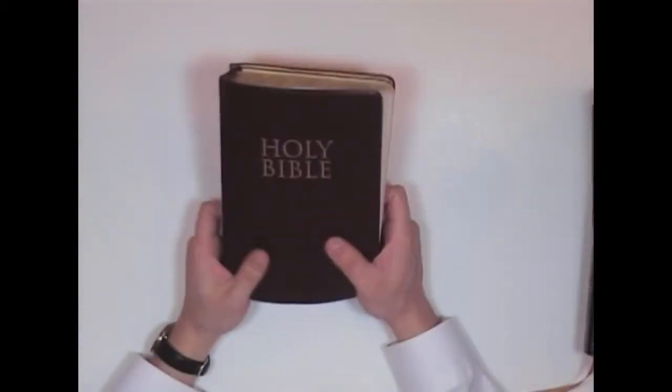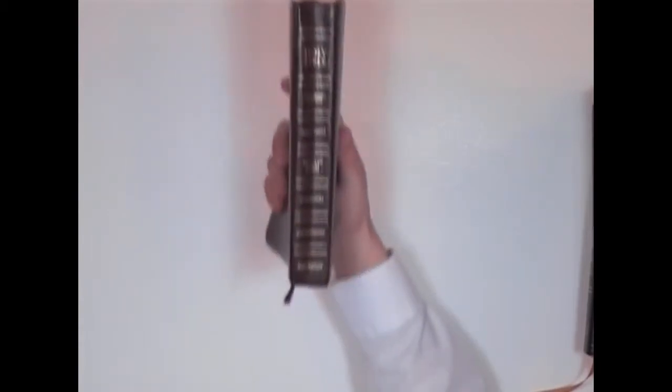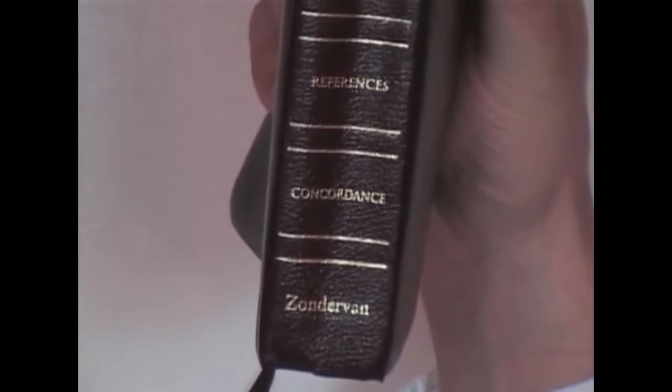So I ditched this thing, got rid of it when I was shown the truth, and I ran out to the store and I bought this one. This is a King James Bible, but there's a problem with it. As you can see here, it's a Zondervan.